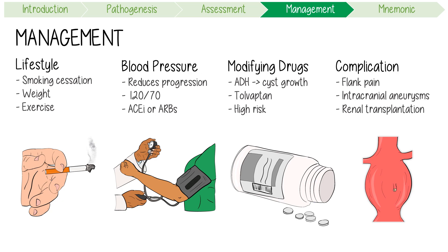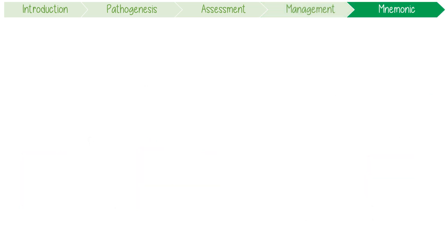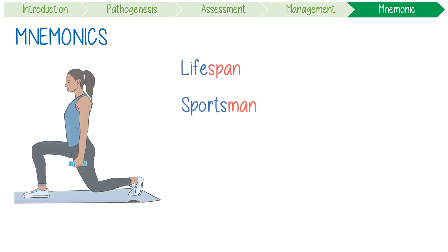A renal transplant is the main treatment of choice for end-stage kidney disease. To remember the management, use this mnemonic to increase a patient's lifespan: make them a sportsman, give them a sartan for their blood pressure, then Tolvaptan, and consider renal transplant.